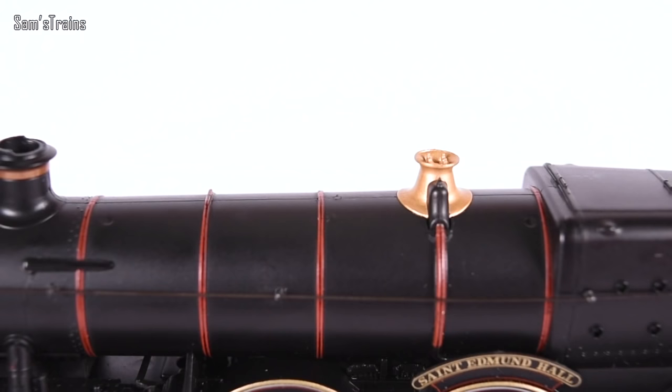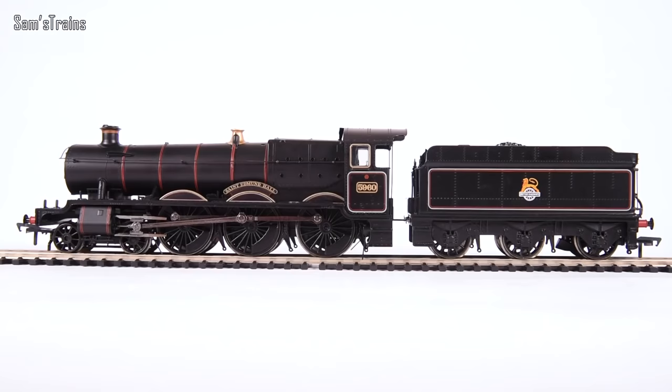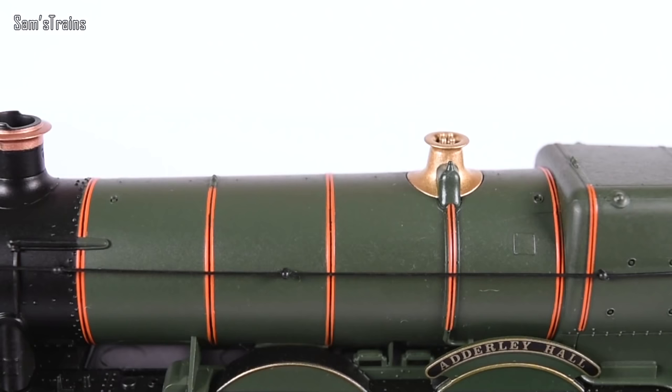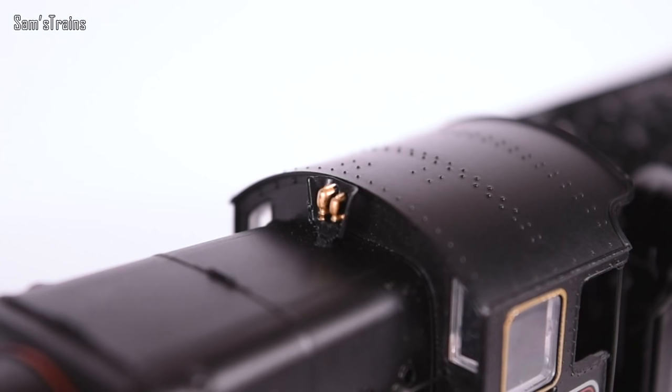First of all, you've got a very ugly and noticeable parting line right across the top of the boiler and smoke box. Modern locos would be better designed than that — those parting lines would be hidden in a more inconspicuous place, as is the case with the Railroad version. As you can see, no ugly line across the top there.